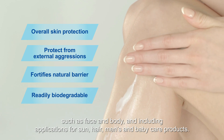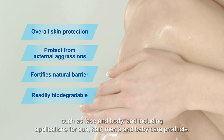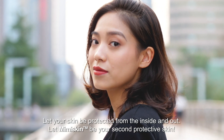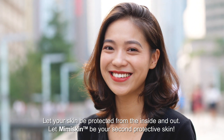Such as face and body, and including applications for sun, hair, men's and baby care products. Let your skin be protected from the inside and out. Let Mimiskin be your second protective skin.